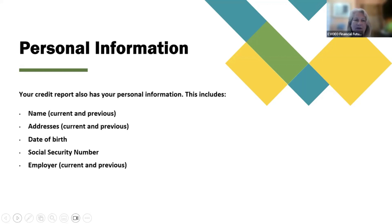Personal information: your credit report also has your personal information. This includes your name (current and previous), addresses (current and previous), your date of birth, social security number, and employer (current and previous).